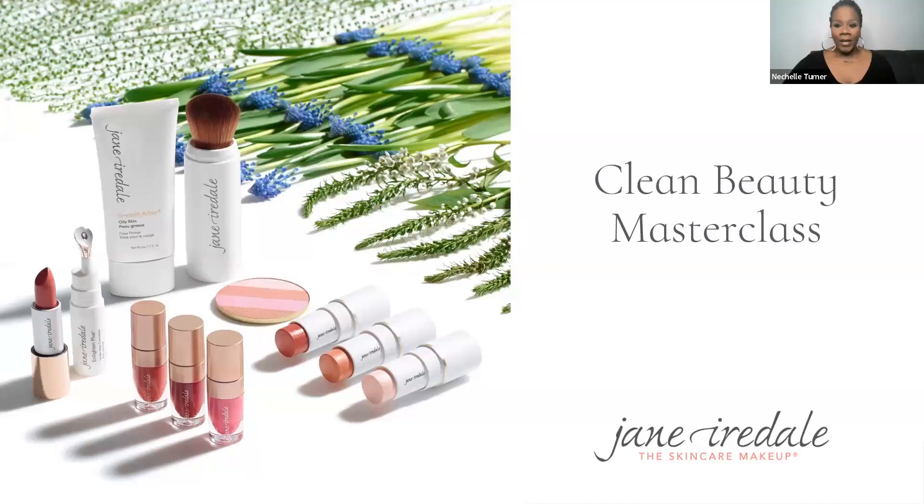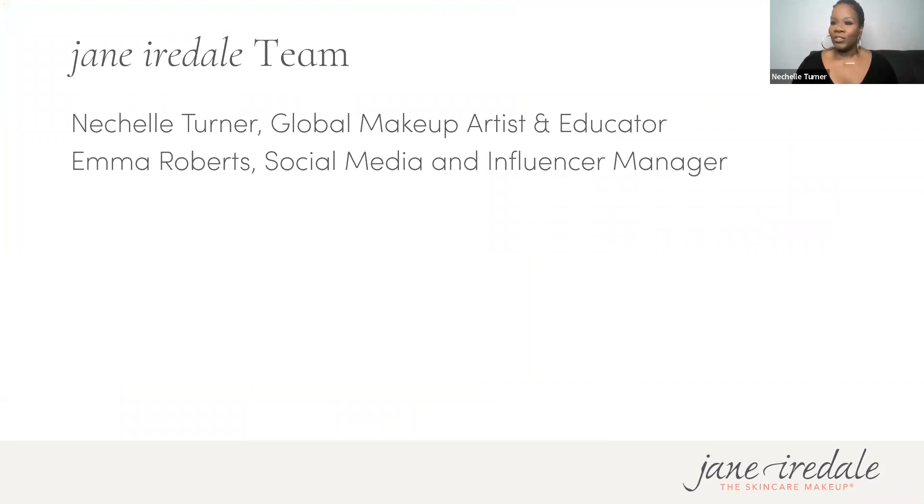Welcome everyone to your clean beauty masterclass, hosted this evening by Emma Roberts. Emma, do you want to introduce yourself?